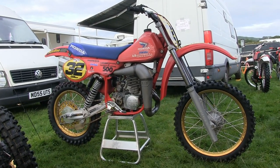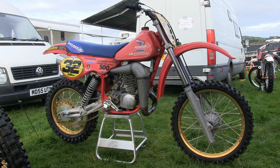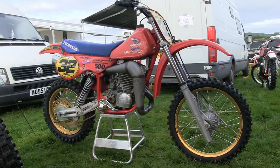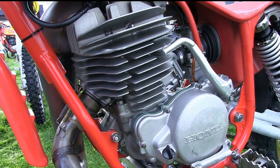The combination of the good handling of the Maico chassis and the power being supplied by what is reputed to be one of the sweetest two-stroke engines Honda ever made — the 1983 480 — is certainly a marriage made for the racetrack.